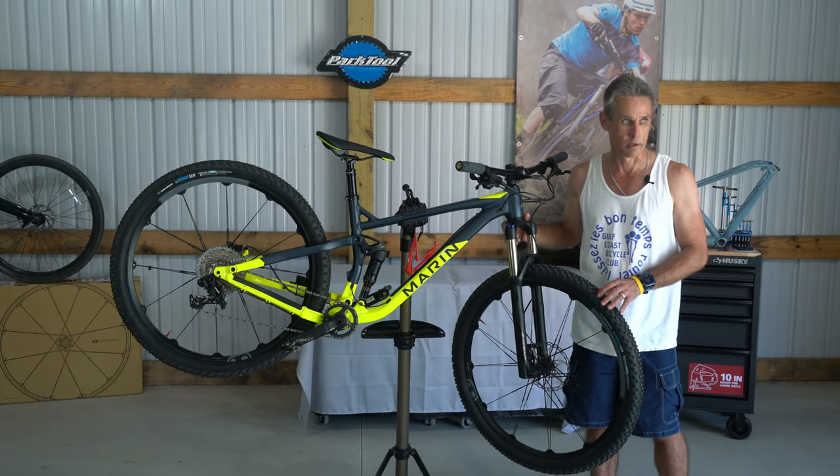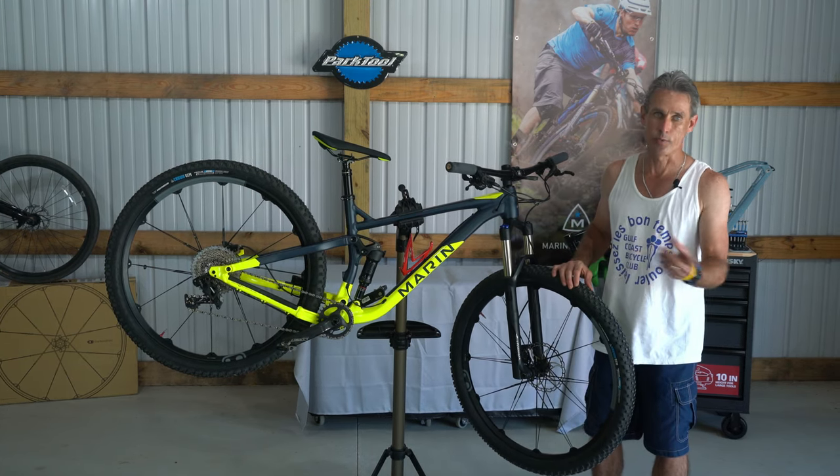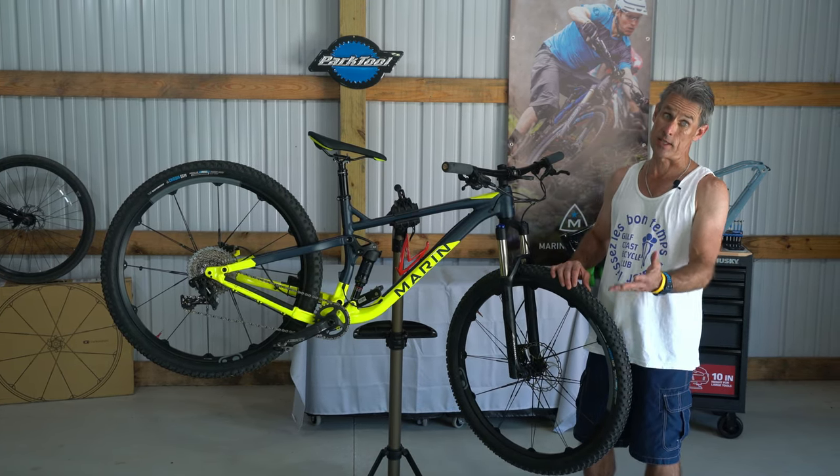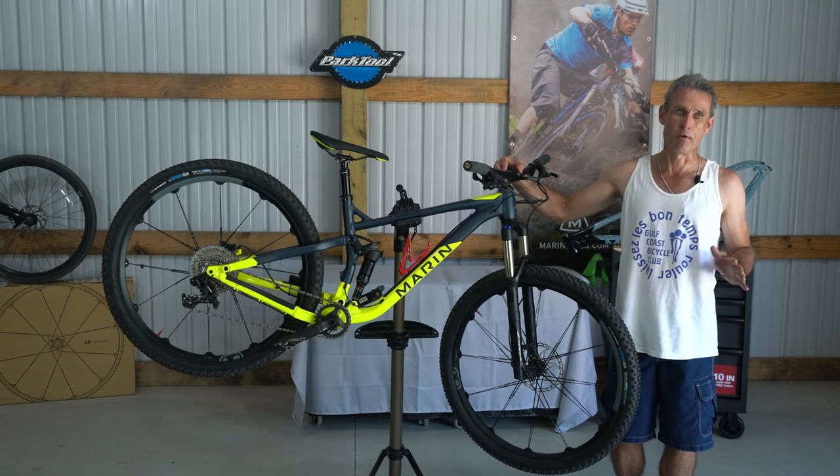When you say a $2,000 full suspension bike is a budget bike, if you look at the price on a lot of full suspension mountain bikes, you're not going to be surprised to see $3,000, $4,000, $5,000, or even $10,000. And this bike has been able to ride with any of those bikes — I don't feel like it's holding me back.